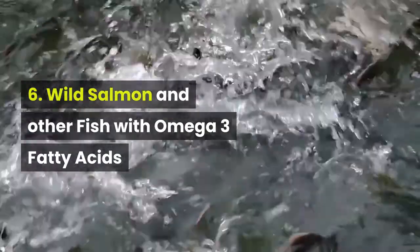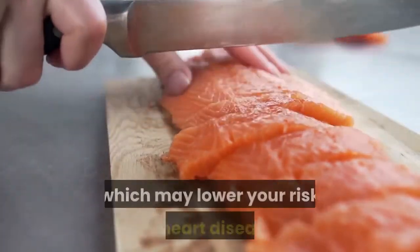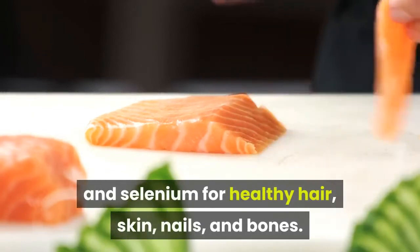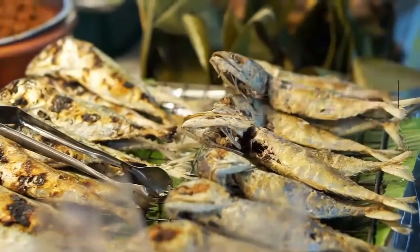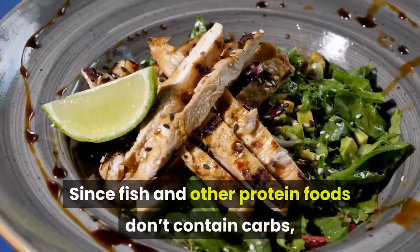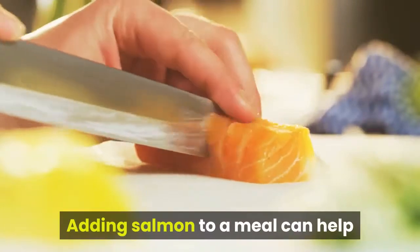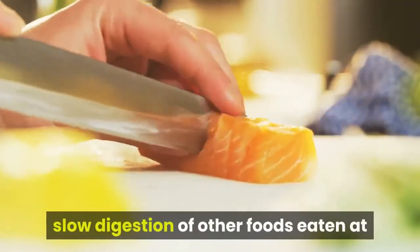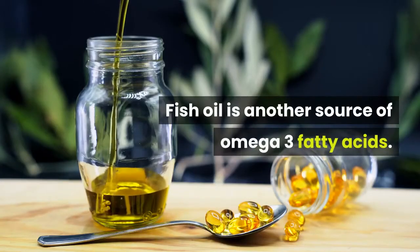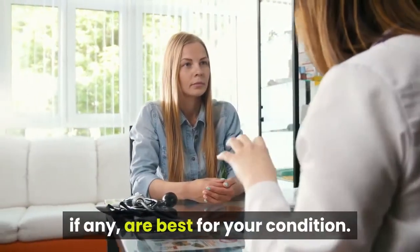6. Wild salmon and other fish with omega-3 fatty acids. Wild salmon is loaded with omega-3 fatty acids, which may lower your risk of heart disease. It's also full of vitamin D and selenium for healthy hair, skin, nails, and bones. Other nutrient-dense fish include herring, sardines, and mackerel. Since fish and other protein foods don't contain carbs, they won't increase blood sugar levels. Adding salmon to a meal can help slow digestion and increase fullness. Fish oil is another source of omega-3 fatty acids — ask your doctor before taking any supplements.